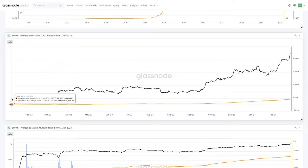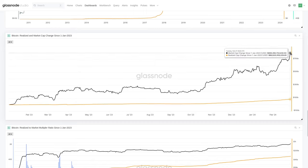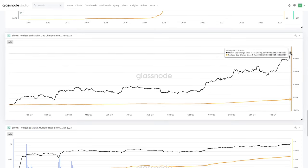I've taken the zero bound for both the market cap in black and the realized cap, both starting at zero from January 1st, 2023, to measure how much each has changed. Over the last year-plus, the market cap has increased by $800 billion — Bitcoin's market cap was around $330 billion at the FTX lows and is now over $1.1-1.2 trillion. The realized cap has increased by about $86 billion. So we're talking about roughly a 9.6-10x multiplier.